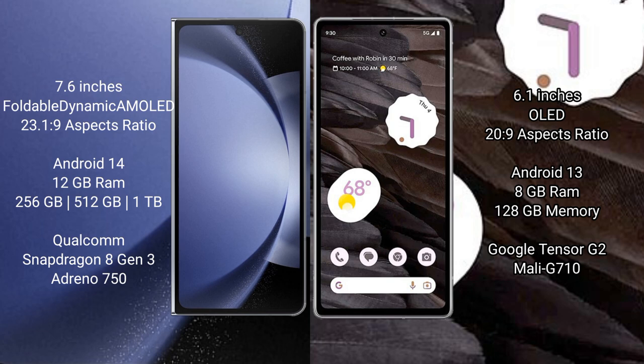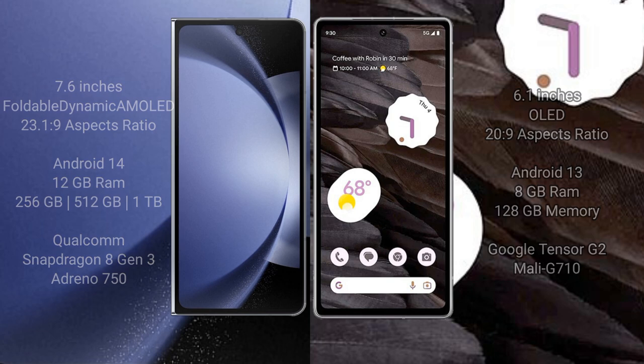The Google Pixel 7a comes with 8GB RAM and 128GB internal storage. It features a Google Tensor G2 processor and a Mali-G710 GPU.